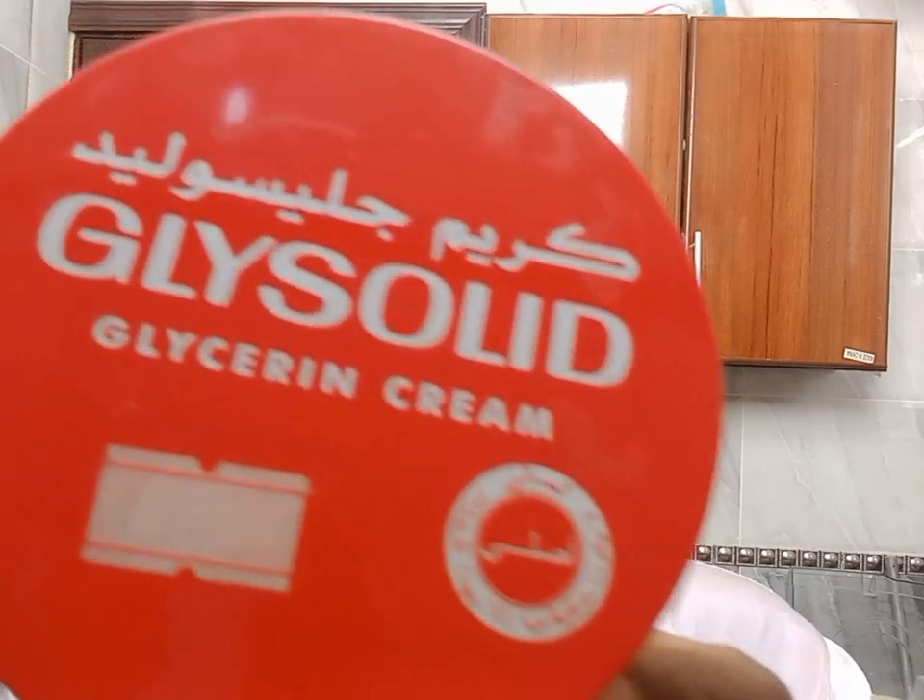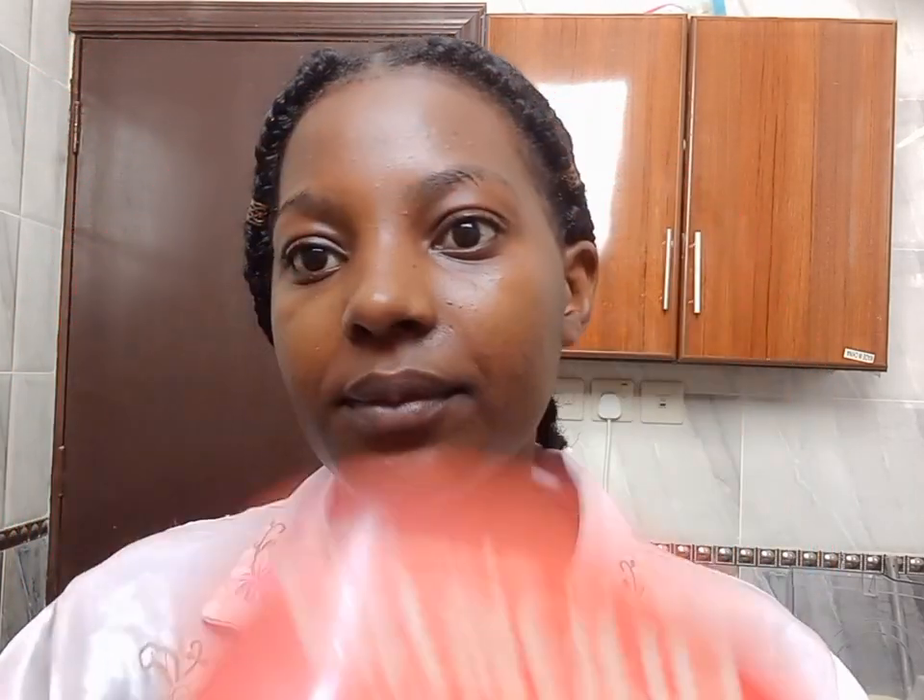I went ahead and applied my face cream. I used glycerin cream to moisturize my face.